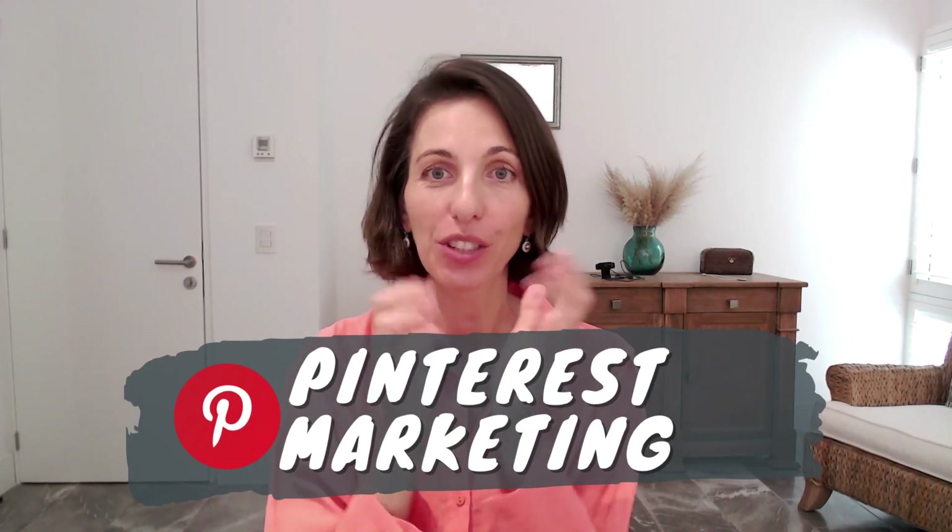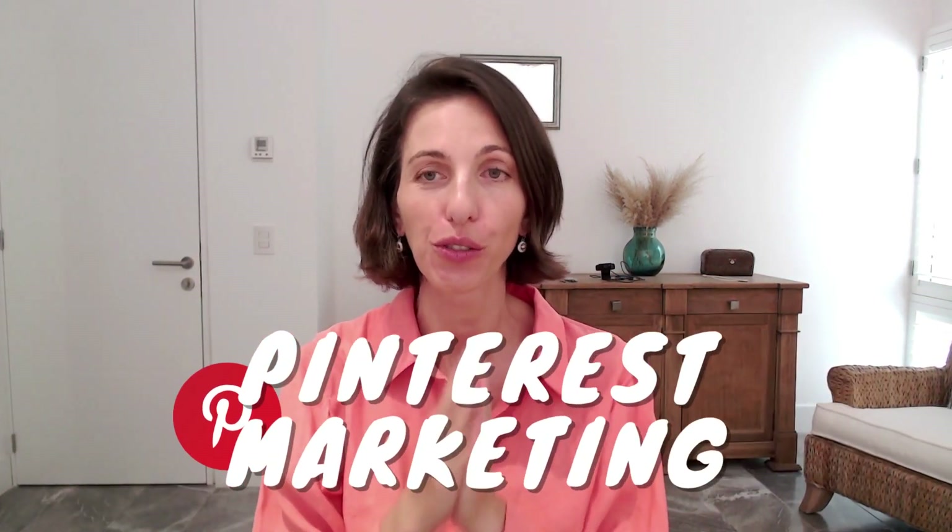Welcome back. In this video I'm going to show you exactly what you need to do to use Pinterest for your marketing and get amazing new buyers to your store for free, even if you've never used Pinterest, even if you have no followers, or no one has heard of your business before.